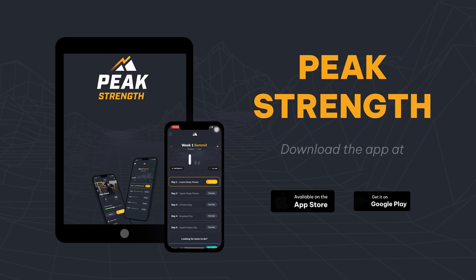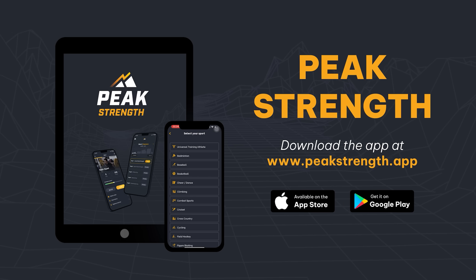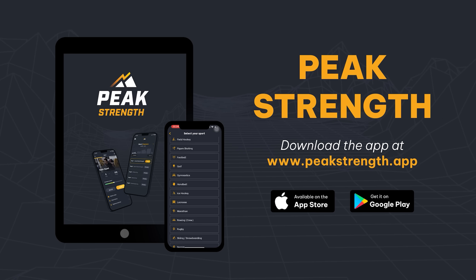If you need help with your strength training or programming, head over to peakstrength.app or download Peak Strength on the Google Play Store or Apple iOS Store. You'll get five free workouts. Remember: if you want to become a champion, you've always got to cultivate your power.